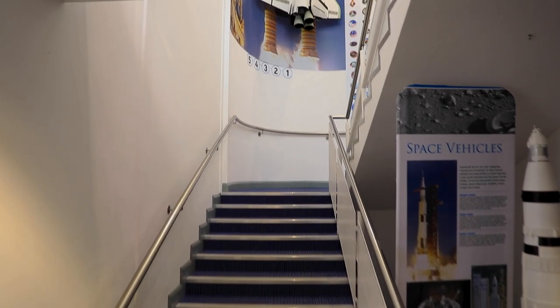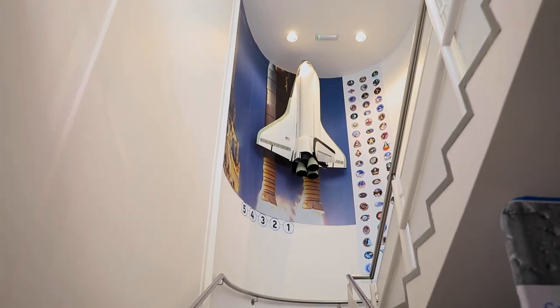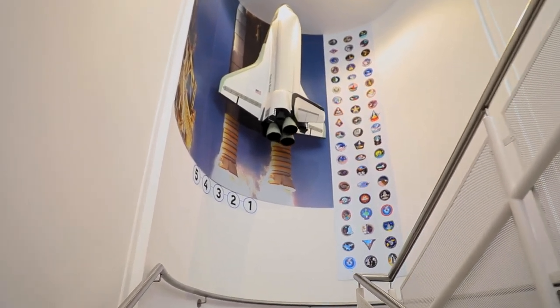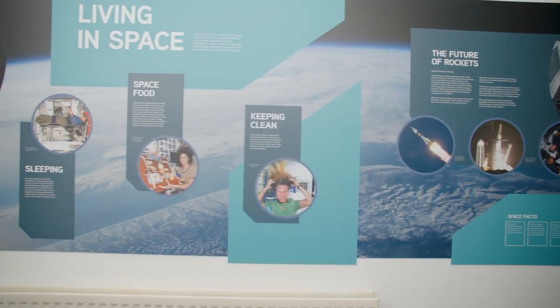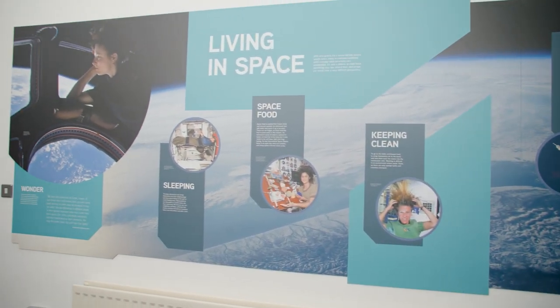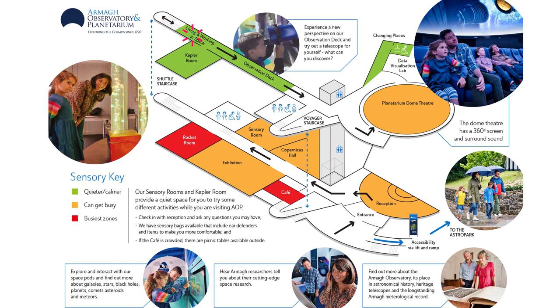Next we're going to head upstairs and you'll see the shuttle on your way past. At the top of the stairs there is an exhibit on the International Space Station, and here it is located on the map.